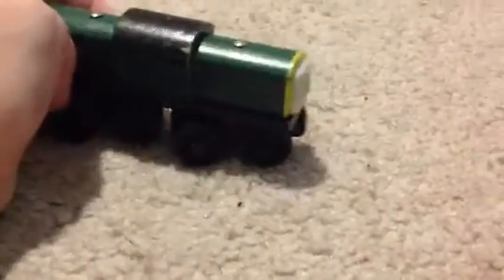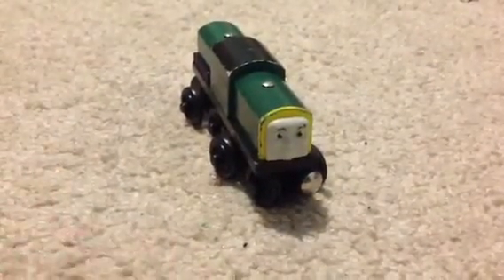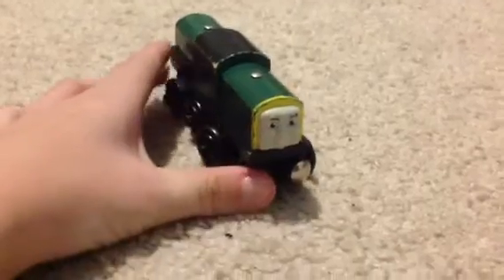And I believe this is the old style Dennis. This might be the new one, but I'm pretty sure it's the old one.